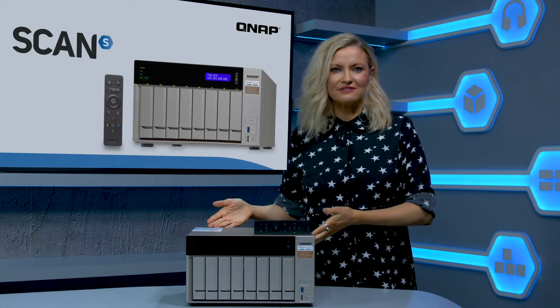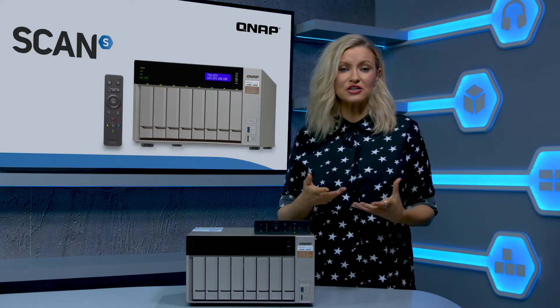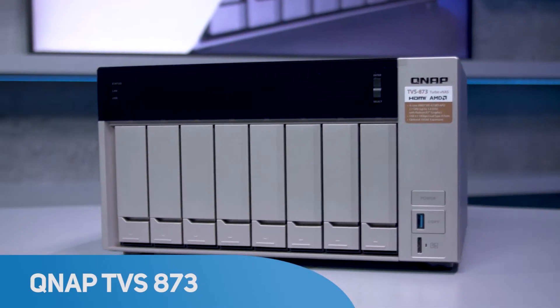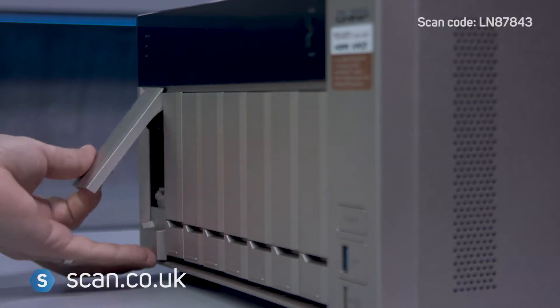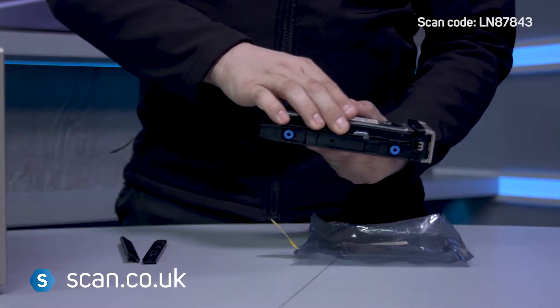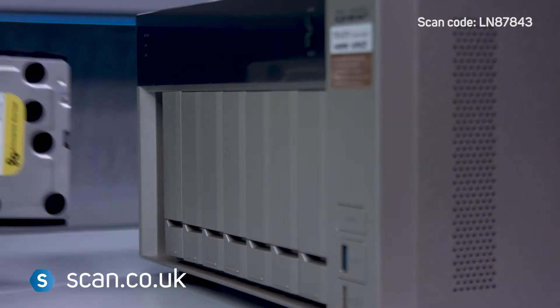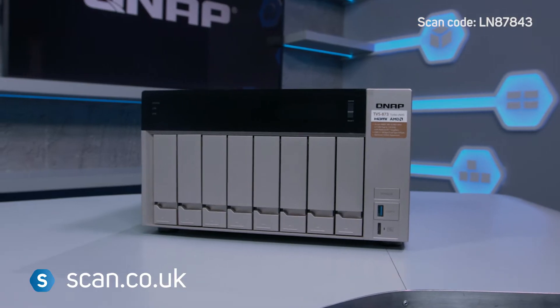This is the TVS873, a high-performance, energy-efficient NAS storage solution by QNAP. There are many variants of the QNAP NAS solutions, and this one, with its eight storage bays, powerful quad-core CPU, up to 64GB of RAM and M.2 SSD, is aimed at professional use and suitable for the backup and storage of large files, such as 4K footage.